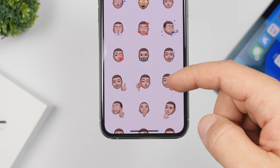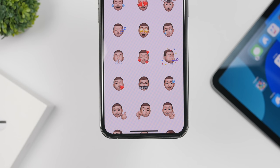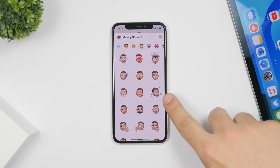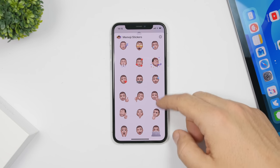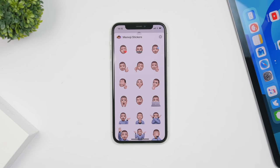As always, Apple is still adding more Memoji stickers — we have nine new ones with iOS 13.4. There's a party face, one with a computer, and several others, giving you a total of nine new Memoji stickers.